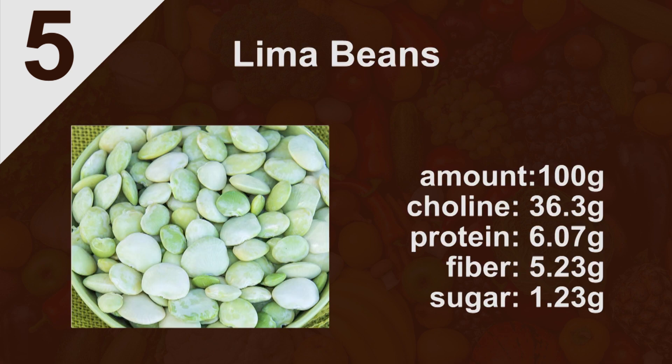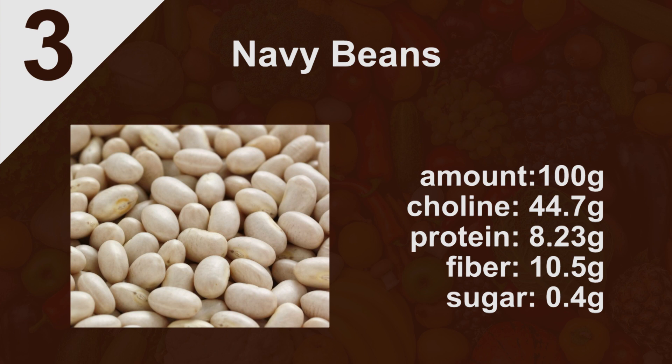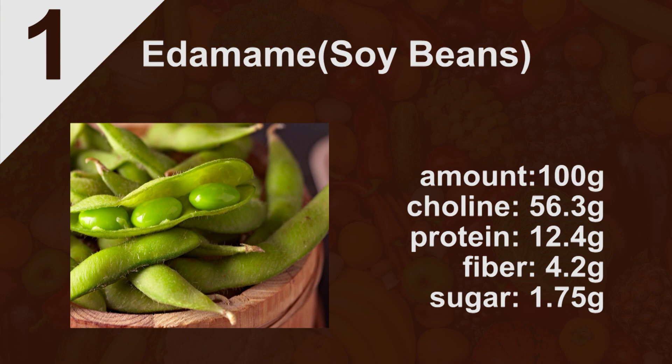The last group is beans and legumes. Number five is lima beans — 100 grams gives you 36.3 milligrams of choline. Number four is chickpeas at 42.8 milligrams. Number three is navy beans at approximately 44.7 milligrams. Number two is peanuts, which is technically a legume, at 52.5 milligrams per 100 grams. And number one is edamame, which are soybeans, at 56.3 milligrams of choline per 100 grams.